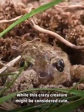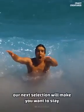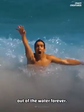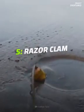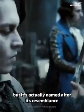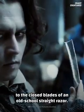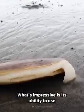It also wraps itself in its own dead skin as protection from its dry, subterranean surroundings. While this crazy creature might be considered cute, our next selection will make you want to stay out of the water forever. Lunging into number five: razor clam. This edible mollusk sounds dangerous, but it's actually named after its resemblance to the closed blades of an old-school straight razor.